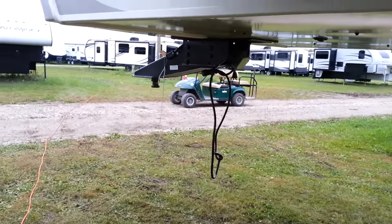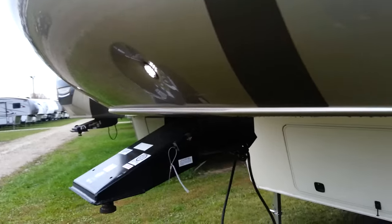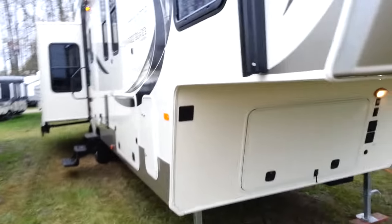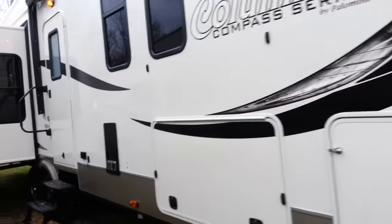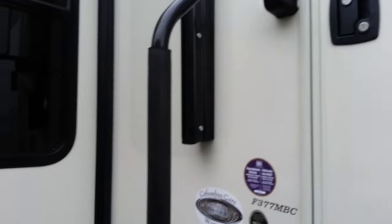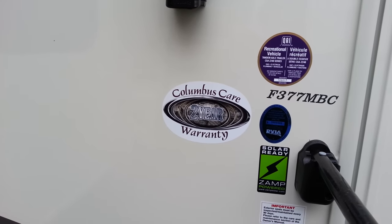Weight on this camper — you're talking just over 12,000 pounds, so you certainly want to have lots of tow capacity when getting into this size. It's got a nice big entry assist handle that you can grab onto going in and out. All Columbus models, whether it's the Compass or the Columbus, do come with a two-year warranty.